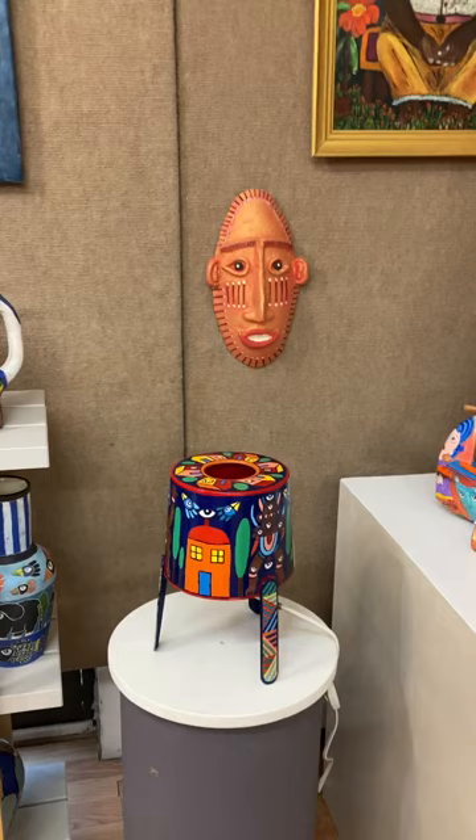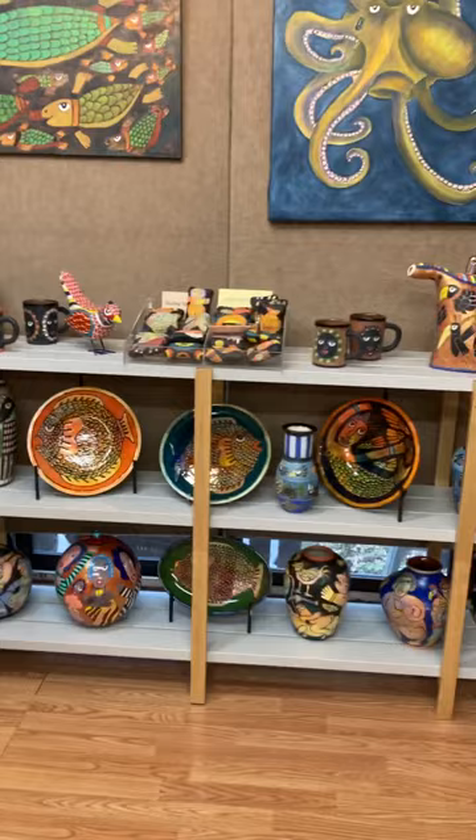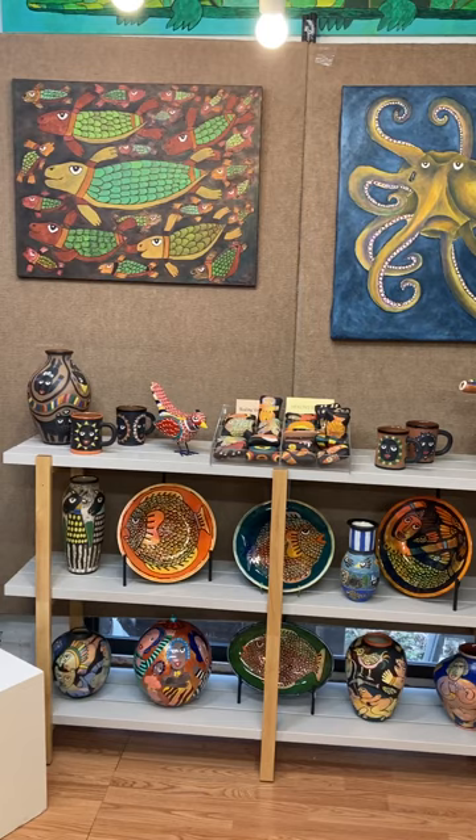And there's one of his masks and one of his lamps. He is so versatile, there is so much here. Let me step back so that you can see what is all on the wall there — there's one octopus. He loves octopuses.